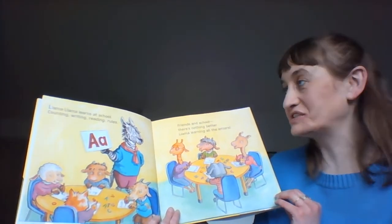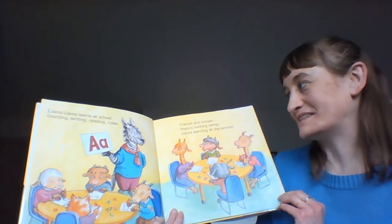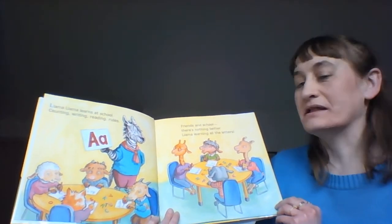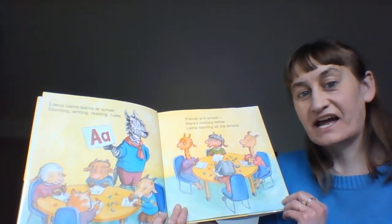Llama Llama learns at school: counting, writing, reading, rules. Friends in school — there's nothing better. Llama learning all the letters. Are you learning the letters of the alphabet?